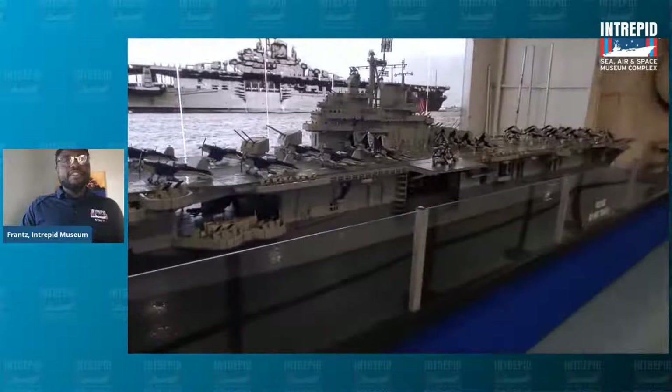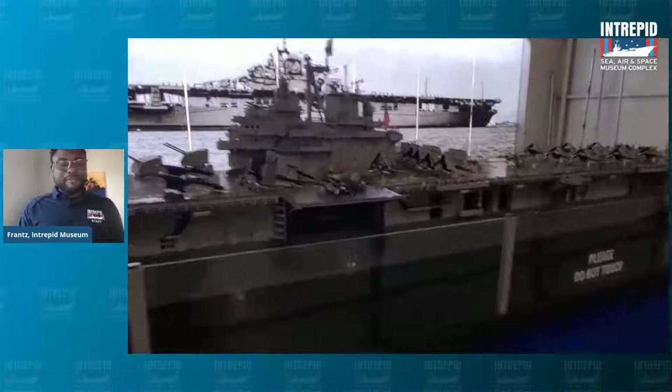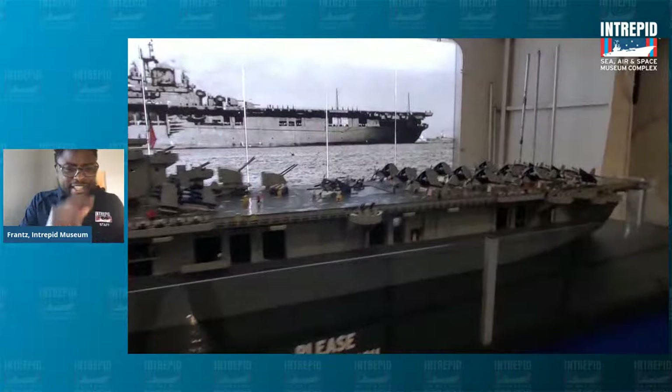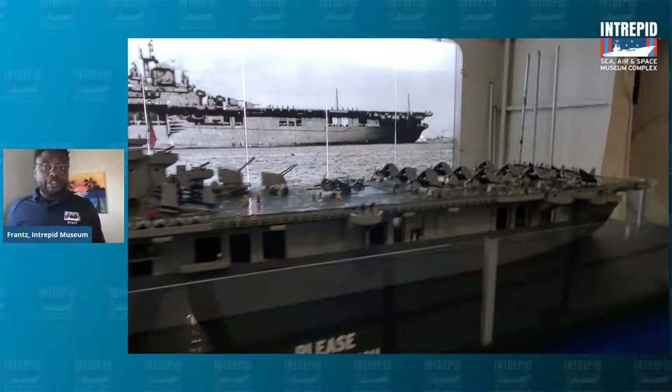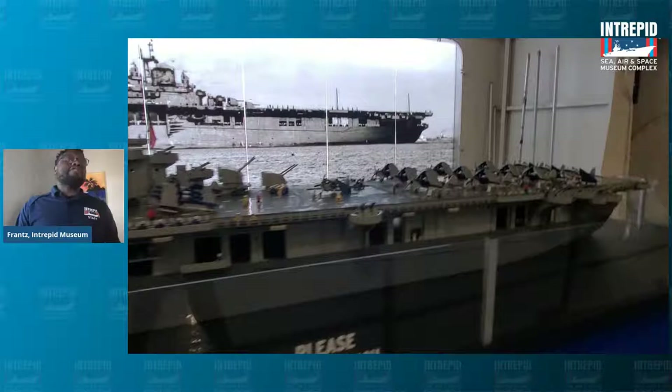250,000 Lego pieces make up this Lego model of the Intrepid. Now, what we're going to do is talk about some things you can see on the top there, besides the planes. We are going to be talking about the people who lived on the ship, because not only did people live on the ship, they also worked on it. So we're going to be talking about what it was like to live and work on an aircraft carrier like Intrepid.